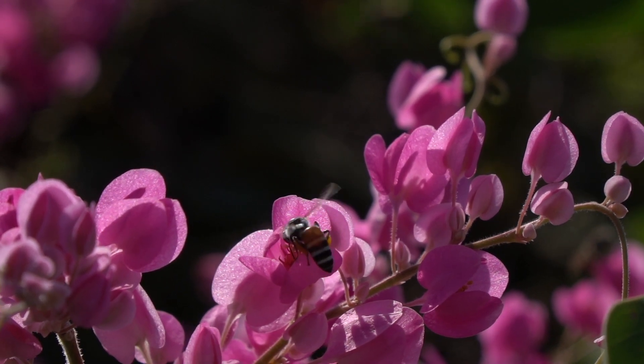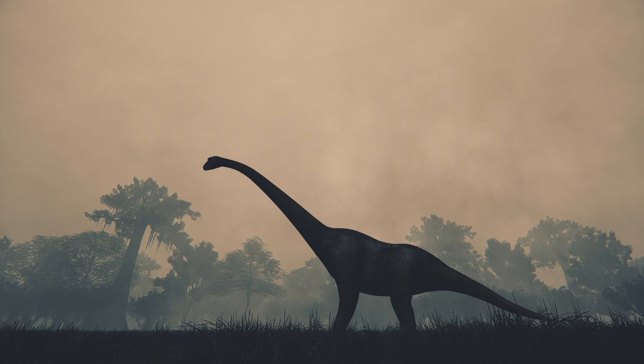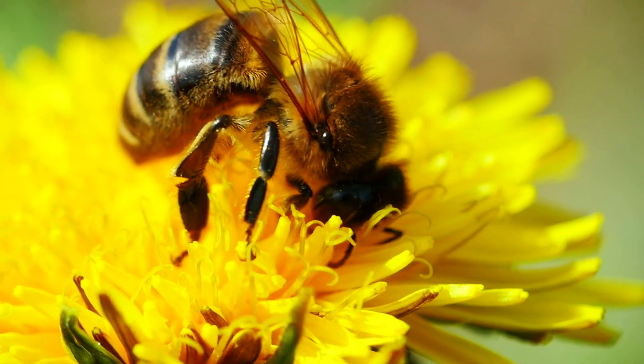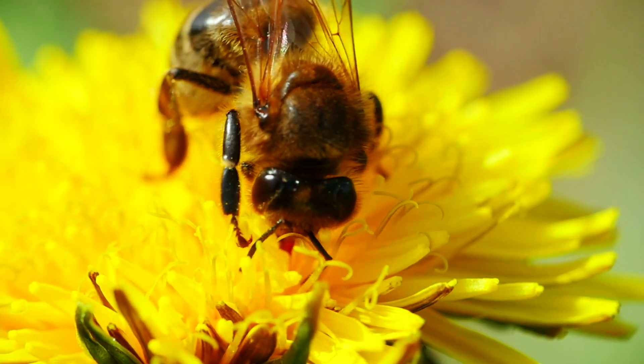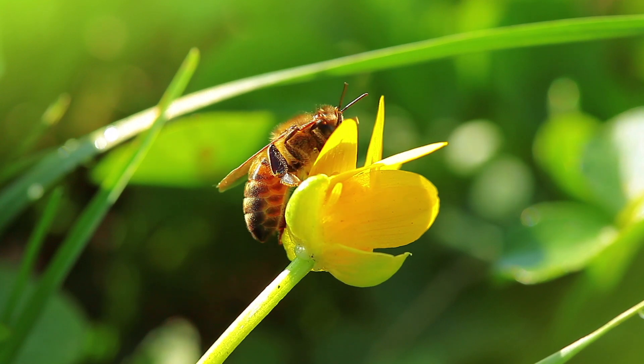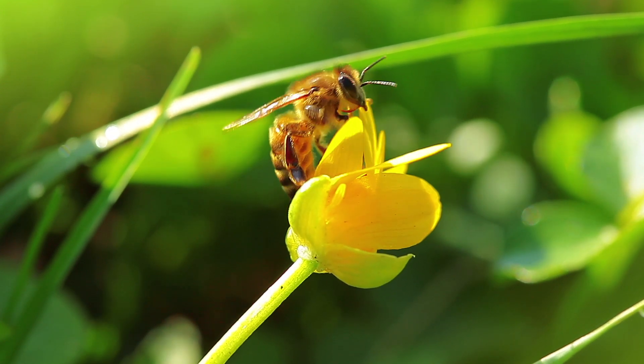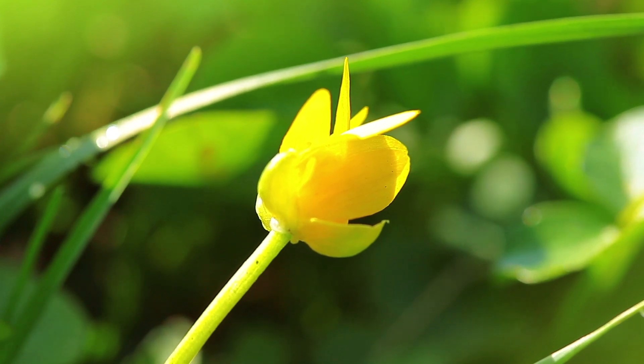Bees have been making honey for millions of years, when dinosaurs roamed the planet. These proto-bees became vegetarians probably around 120 million years ago, around the same time flowers evolved. The bees use the flowers for food, and the flowers use the bees to spread their pollen and reproduce.